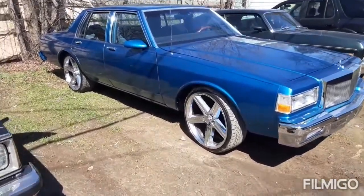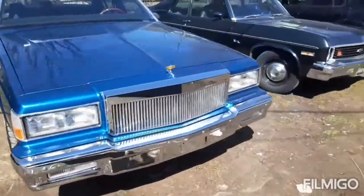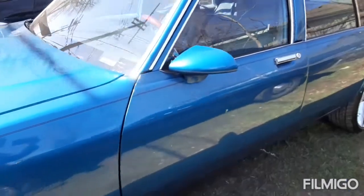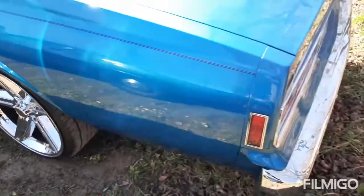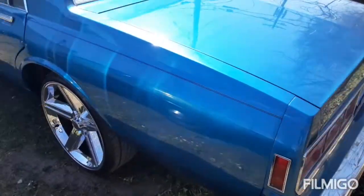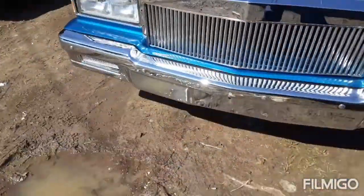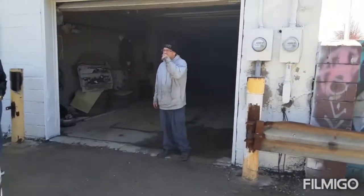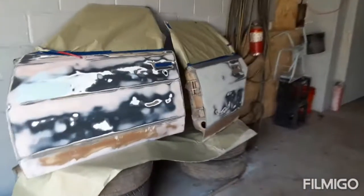My boy got this box out here showing y'all — he ain't playing, everything new on this car, everything new. She is nice, everything's been touched on this car. I'm a witness to it. He's going to go get parts. My boy right there — you got these 78 doors that he's doing with another little box.